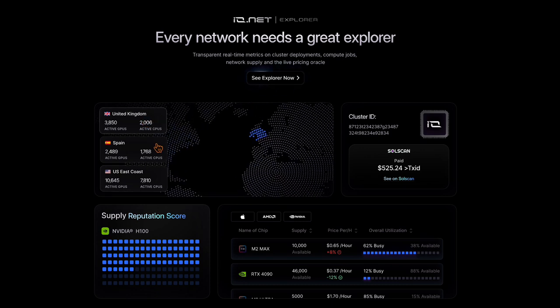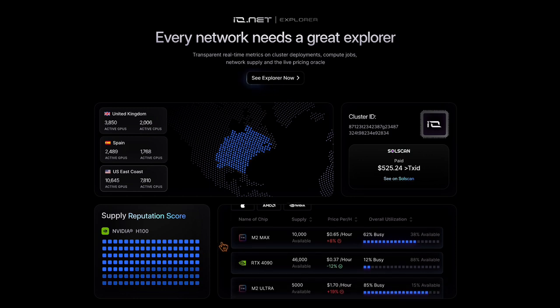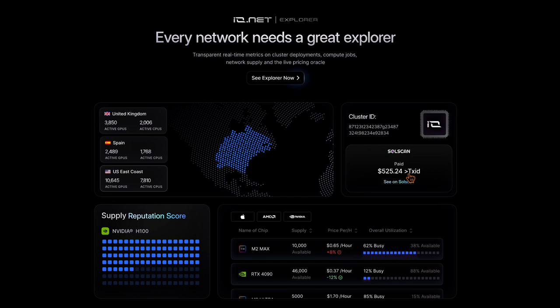Ionet Explorer offers an analytical tool, providing users with a detailed overview of the GPU cloud's performance and activity. This component is necessary to maintain transparency within the Ionet ecosystem. Ionet Explorer opens up the data of GPU cloud activities and offers insights into usage, performance and more.